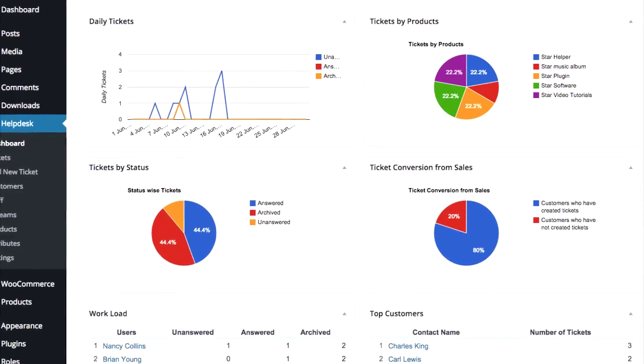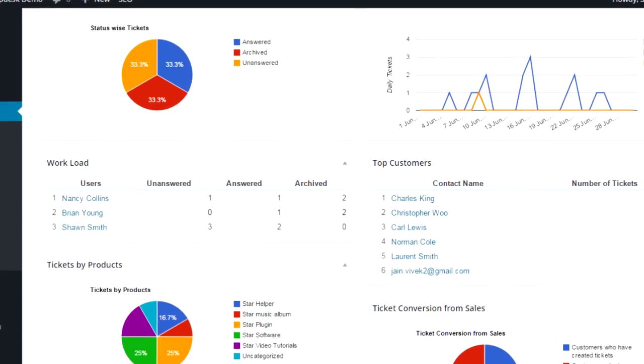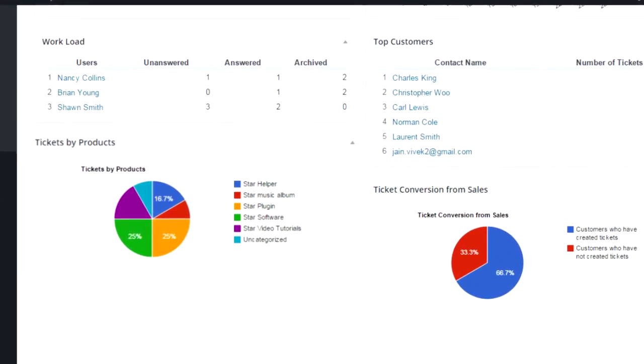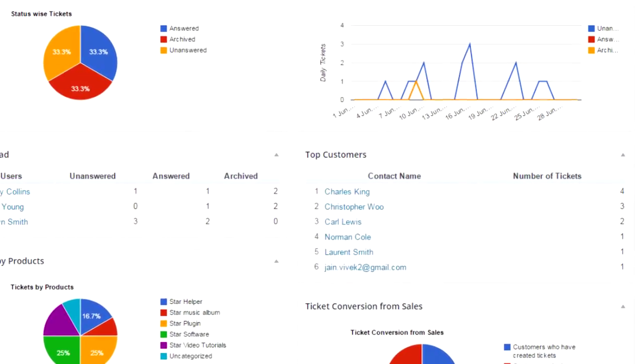A dashboard to keep track of your support team's workload and performance. You can quickly check the workload of different staff members, products for which most tickets are created, percentage of customers who have created tickets, and customers who have created the most tickets.